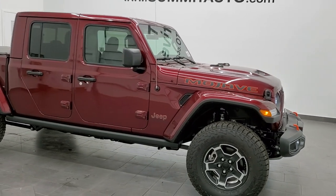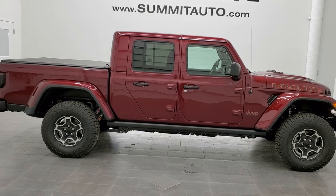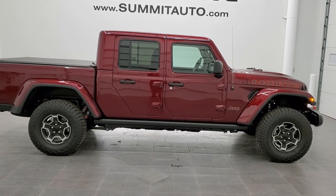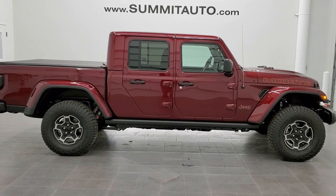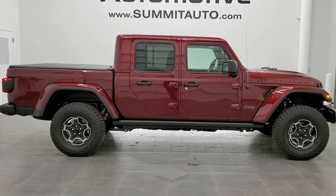To see more pictures of this Gladiator or one of our other 450 new and used cars, trucks, SUVs, minivans, Wranglers, and Gladiators, go to www.summitauto.com — full pictures and descriptions of every single vehicle from two locations. For more HD videos you can go to youtube.com/summitauto. Remember to like, subscribe, and share on this video and all the videos you see there.